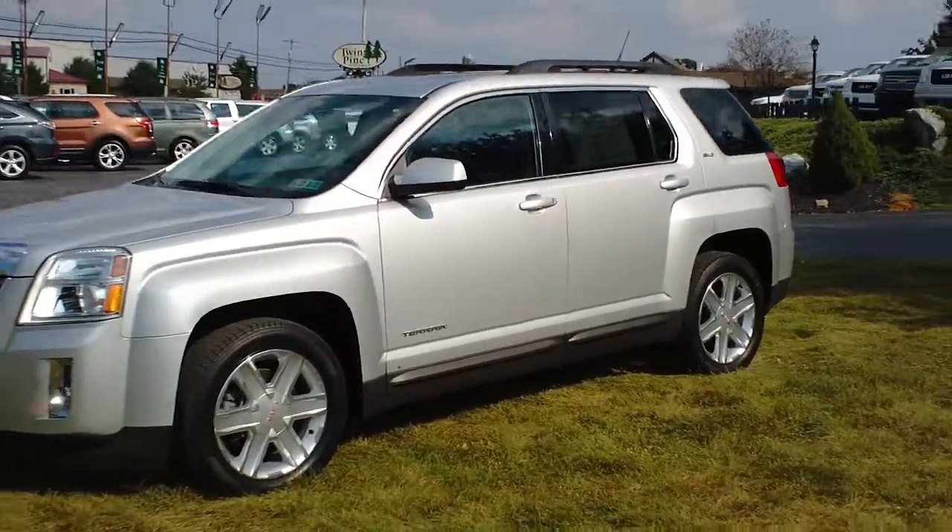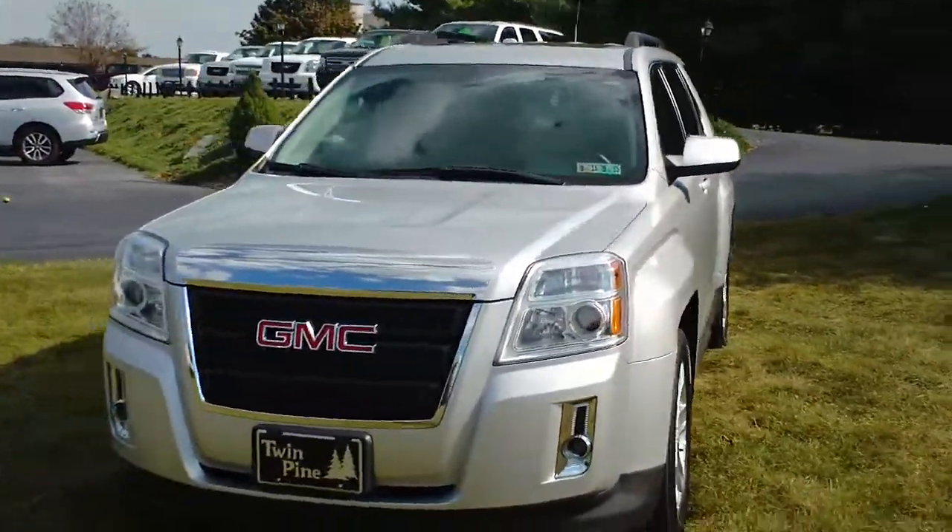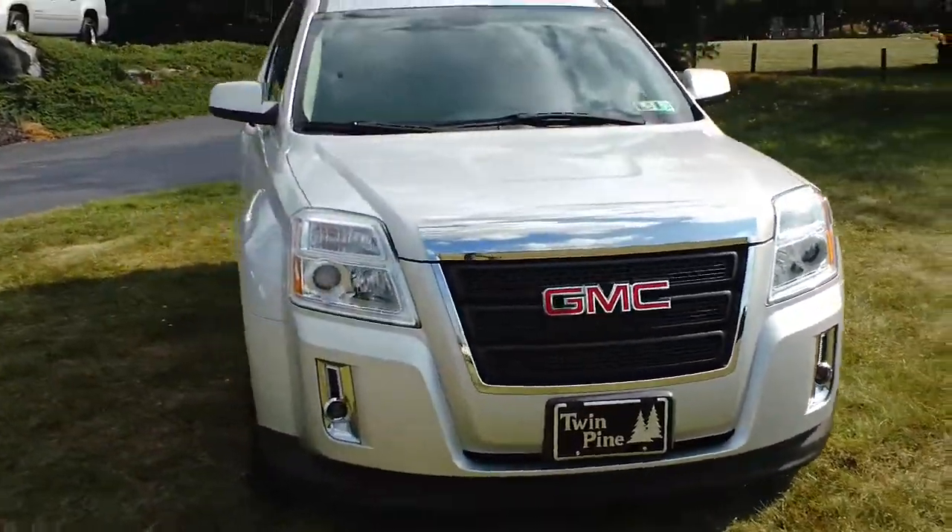Good afternoon and welcome to Twin Pine Auto Group. My name is John Horst, and today we're taking a look at a 2011 GMC Terrain.